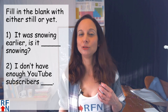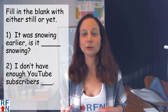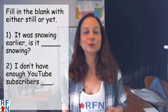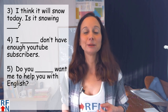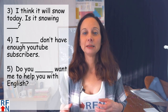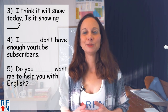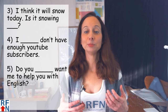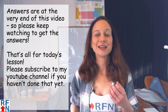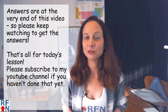I have a short quiz now to give you a little more practice. Fill in the blank with either still or yet. Number one: 'It was snowing earlier. Is it blank snowing?' Number two: 'I don't have enough YouTube subscribers blank.' Number three: 'I think it will snow today. Is it snowing blank?' Number four: 'I blank don't have enough YouTube subscribers.' Number five: 'Do you blank want me to help you with English?' The answers will be at the very end of this video, so please keep watching.